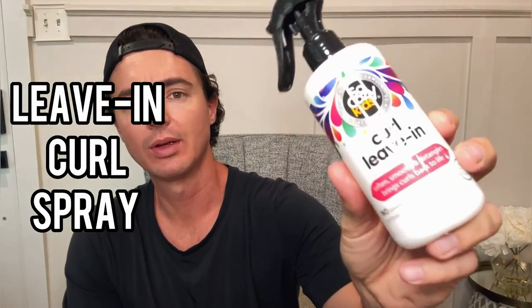Today let's do a review for our So Cozy Kids Leave-In Curl Spray. This stuff is great. We use it as a leave-in conditioner after the shower.